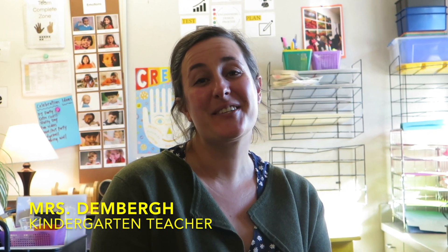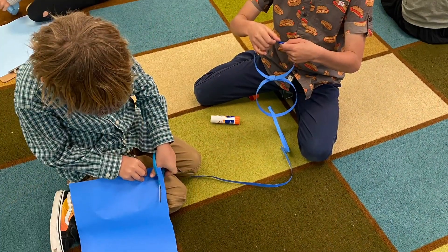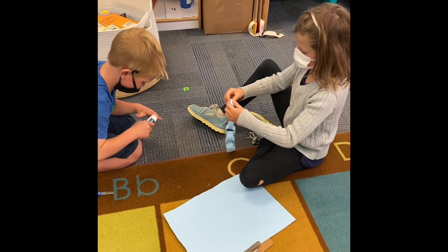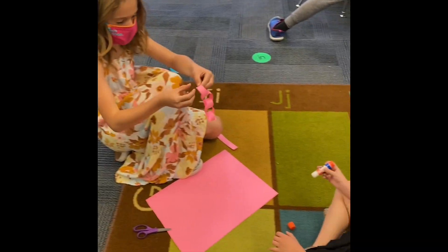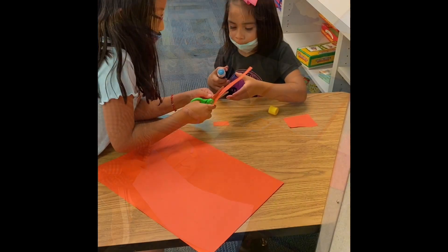At our school, we do STEAM Buddies across all grade levels, kindergarten through 5th grade. The BLT team helps assign partnerships between younger and older classes, which allows for great opportunities to differentiate STEAM skills — early skills with younger kids and more advanced skills with older ones. It's a great opportunity for kids to work together, for friendships to build, and for teachers to collaborate across grade levels on themes and skills.